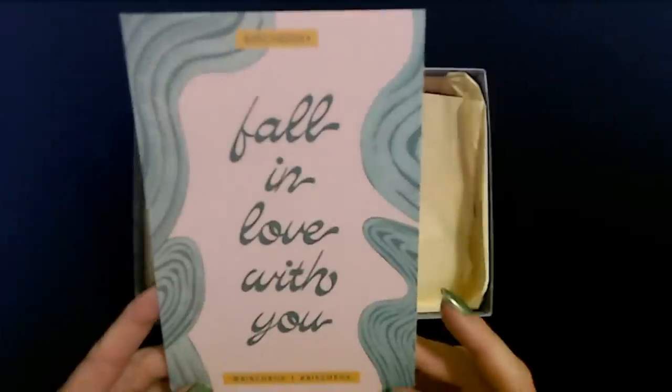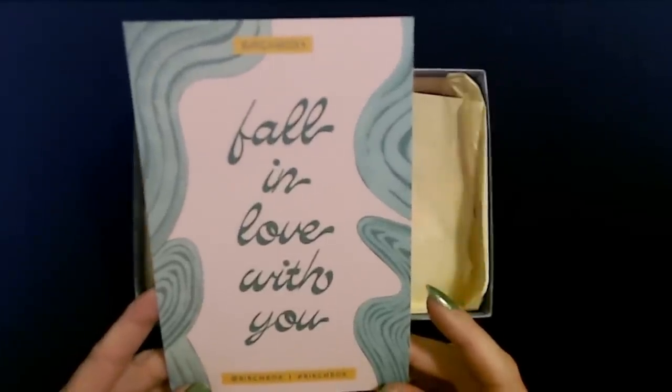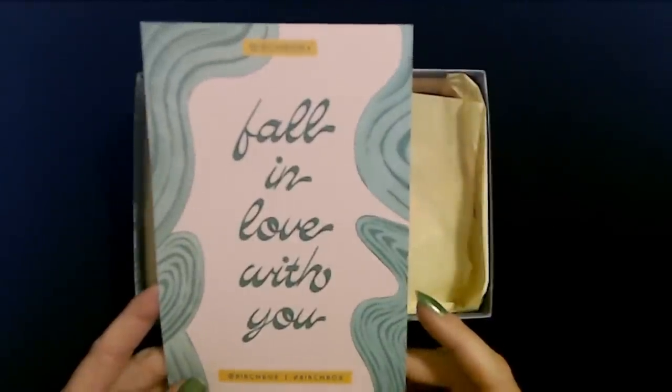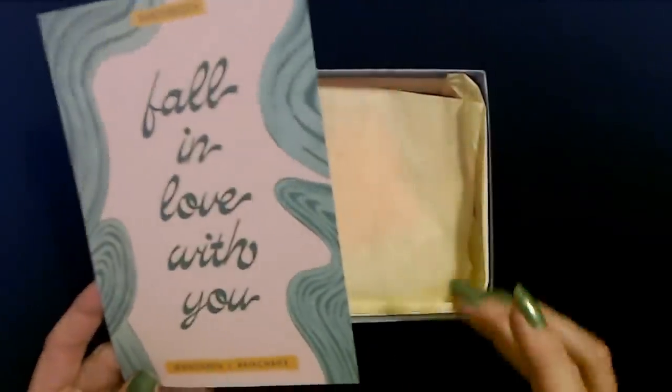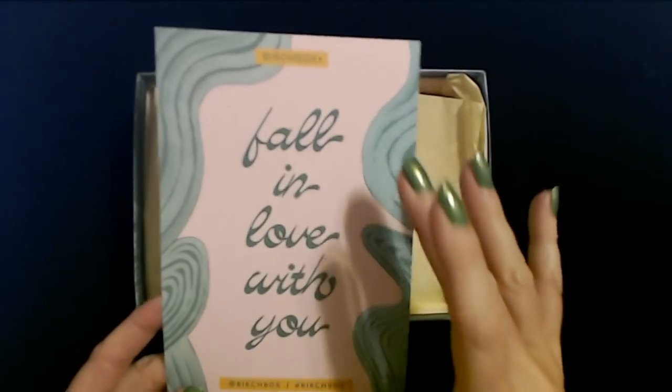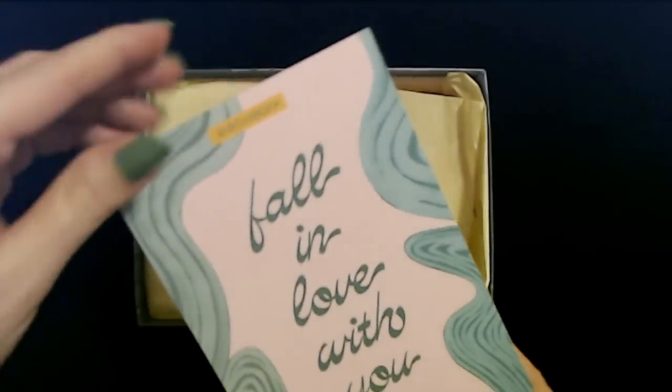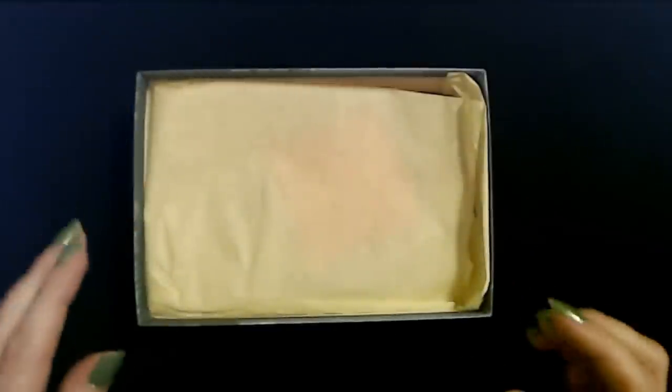"Fall in love with you." I don't know why, but when I read that, it makes me think of Carl for some reason. I just imagine Carl trying to sell you this box of stuff and what he would have to say about this. Oh my God, it just makes me think of him.